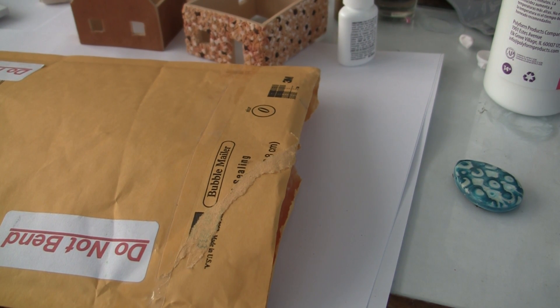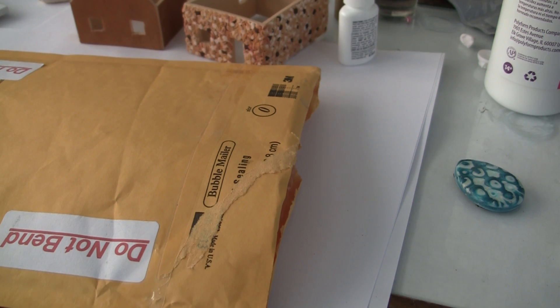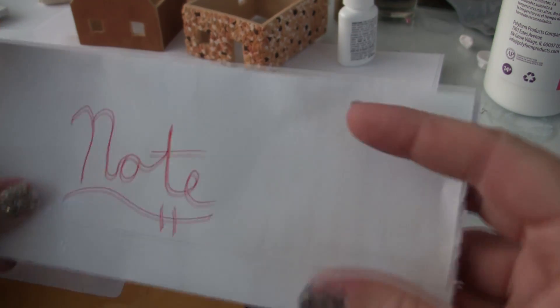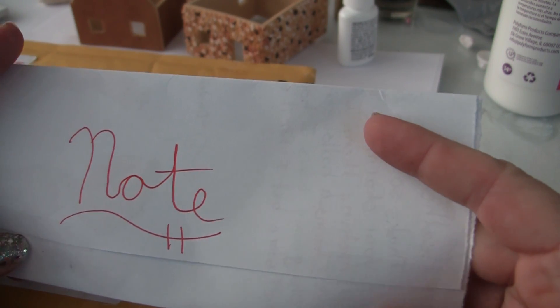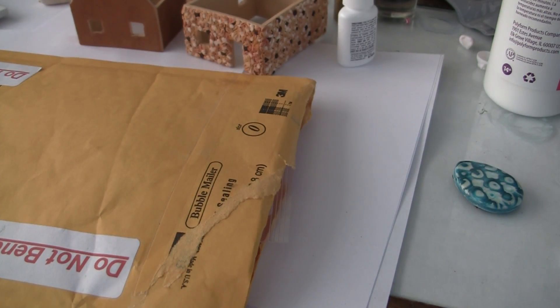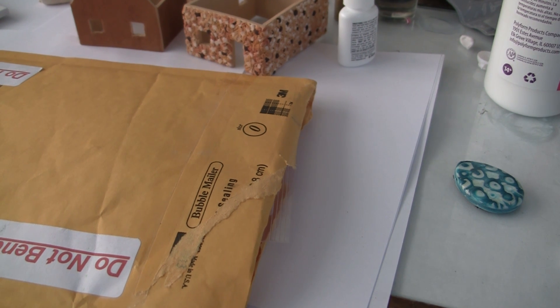Hello everyone, thank you so much for coming back. This is going to be a new trade. Here is a note — trying to open it without letting the tape break the paper, hopefully.